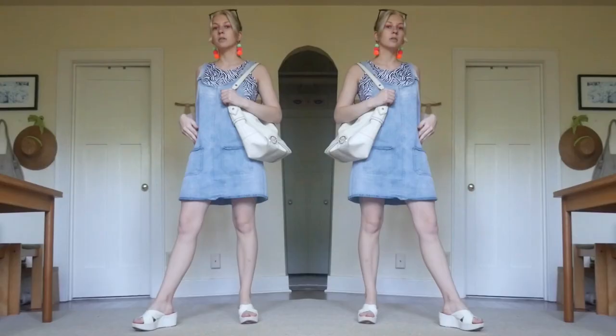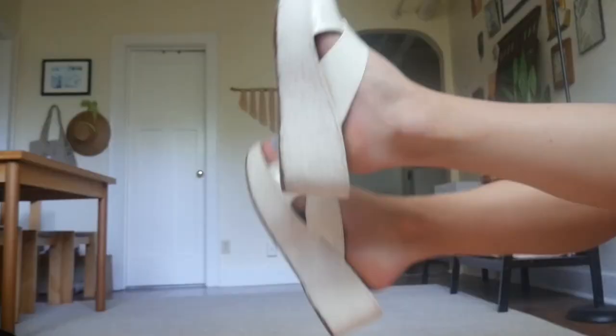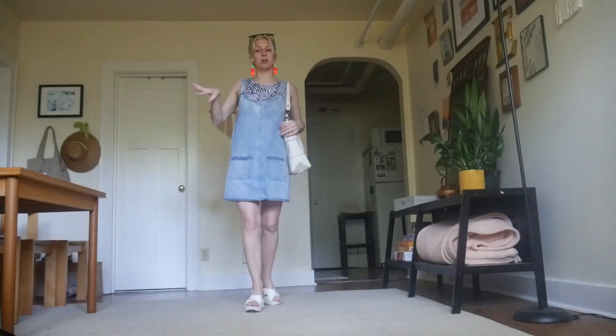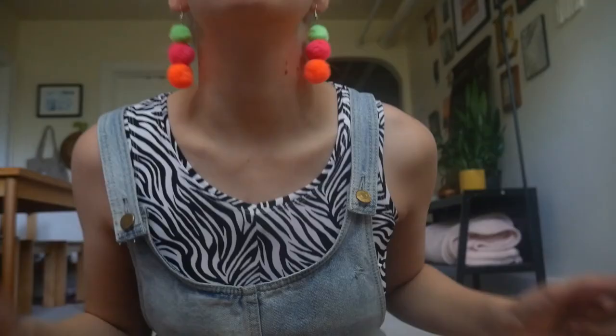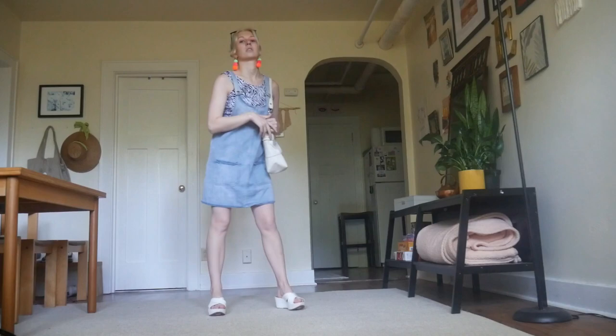Now we're onto our trendy bold Pinterest girl outfit. I tried to bring in a lot of trendy elements like the zebra print top, platform sandals, claw clip, and thinner sunglasses — pretty much everything here is a Pinterest-y trendy item to some degree. I also brought in color through the earrings, which is a small touch but they're so bright I think it makes a big difference. Since filming this I've actually worn this outfit multiple times — it's one of my new favorites.